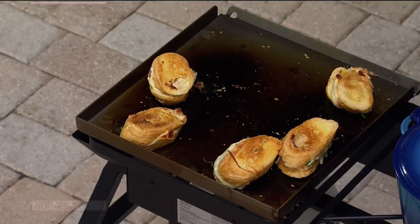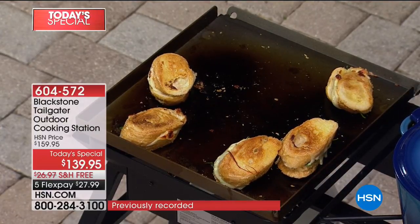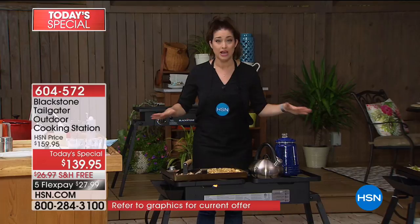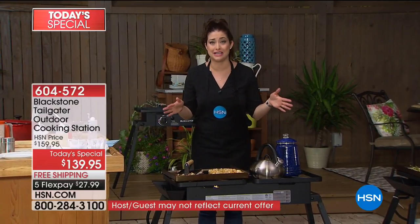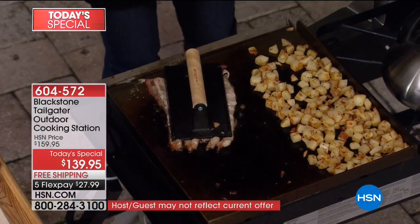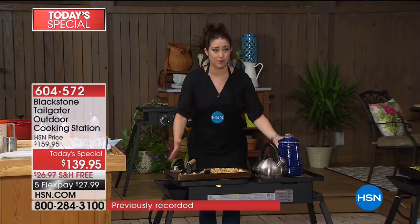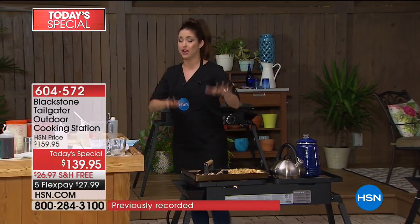Blackstone is bringing their griddle to you tonight, and it has gotten so much better than just their number one selling griddle, because this is now two cooking surfaces. Take a look at how amazing this is — it is completely portable. You can take this with you wherever you want to go, or just have the most amazing experience in your backyard. This huge griddle plus a second cooking surface, all on the table with legs, and you even get the case that makes it incredibly portable.